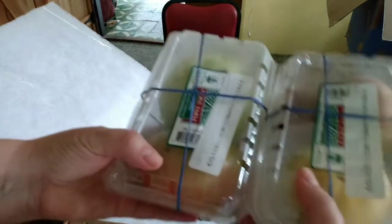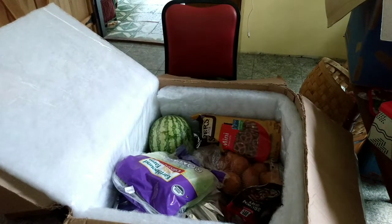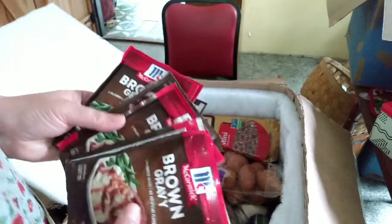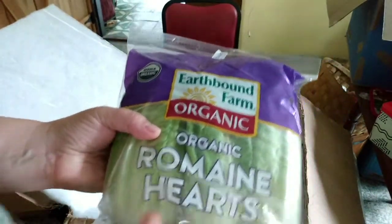Two packs of heirloom tomatoes — these will have to go in the window to ripen up, but I've been popping those right into the freezer for later to make up for whatever my garden didn't produce. We've got more brown gravy packets in here — it looks like they accidentally sent us 12 instead of 6, so we'll just get those dried out. Also a pack of organic romaine hearts.